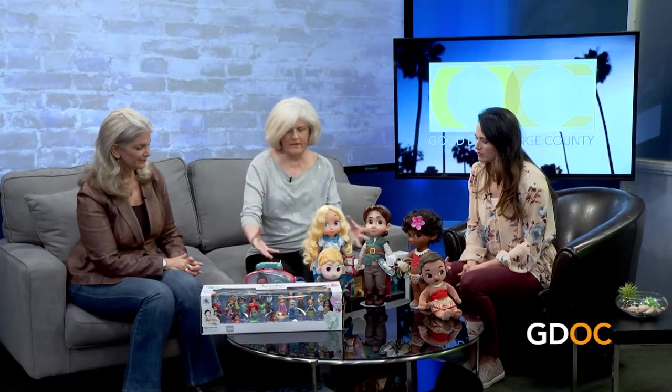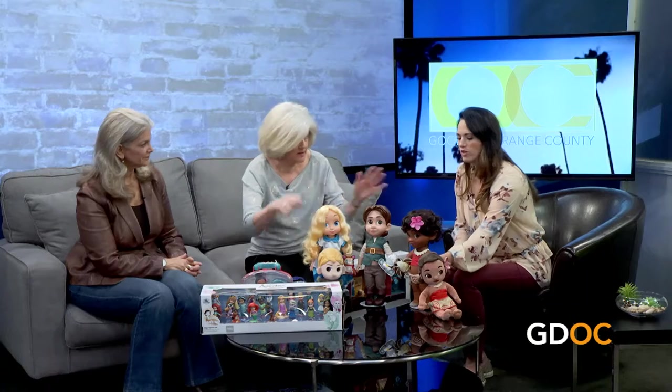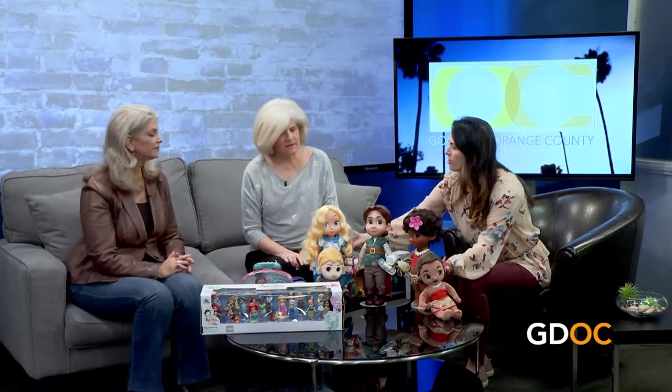If you have a specific character you want, you can get them in one, two, or three different sizes. You know how excited girls get about American Girl dolls? It's very similar — but you've also got the stories that go along with these characters. This is a special line. Thank you so much for bringing this to us — Disney does it right. Once again Disney does it right!